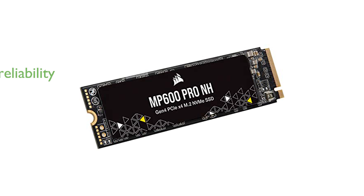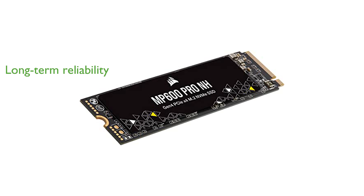This SSD is designed for longevity, with an endurance rating of up to 6,000 terabytes written, ensuring reliable data storage over many years. Backed by a five-year warranty, the Corsair MP600 Pro NH offers peace of mind along with its high-speed performance.